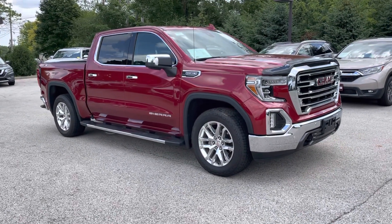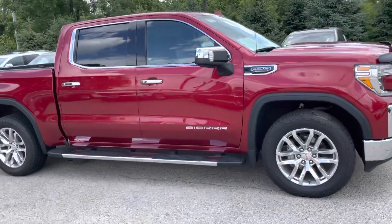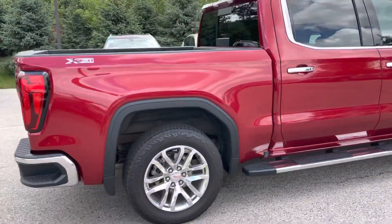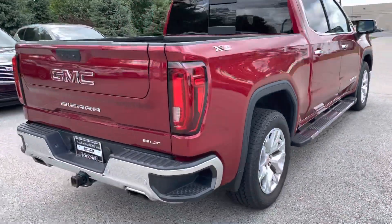Hi, this is Nick Larson over at Boucher Buick GMC, sending you a quick video walk-around of our pre-owned 2019 GMC Sierra 1500. This is the SLT Premium Plus package, also has the X31 off-road package — very well equipped.